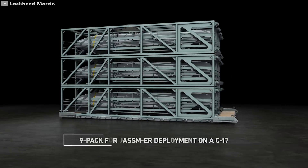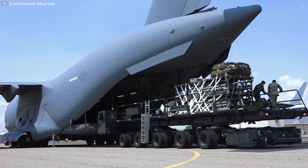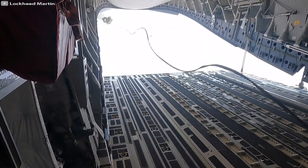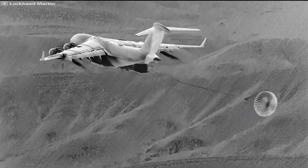The assembled system is loaded onto the MC-130J Hercules transport aircraft. As the plane approaches the designated points, the Rapid Dragon pallet is pushed towards the open cargo hatch, and a drag parachute pulls it out of the aircraft.